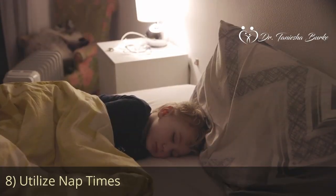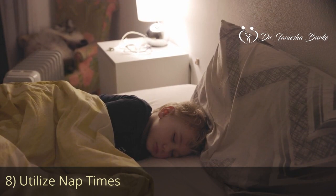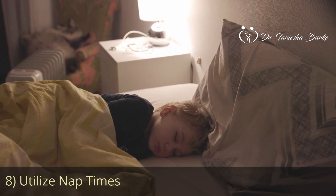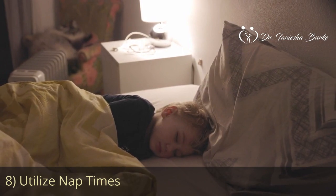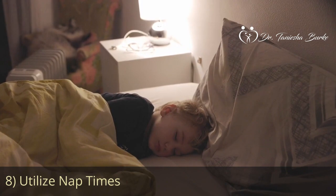Our next tip is to make sure you utilize nap times effectively. If your child still takes naps — so that would be for the toddlers — use this time to focus on important work tasks or engage in more concentrated work. This way, you can maximize your productivity during those quieter periods.